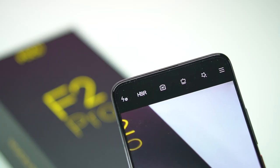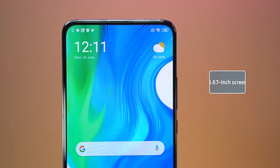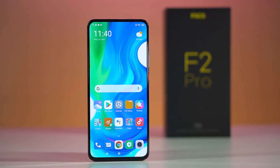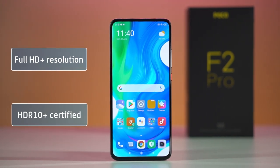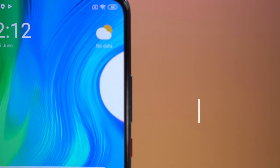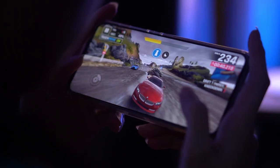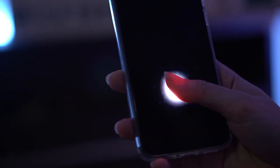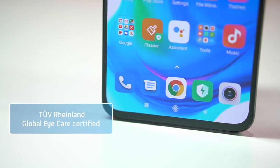Because the front camera is a pop-up, there are no visible notches on the F2 Pro's large 6.67-inch screen. It's capable of Full HD Plus resolution and is HDR10 Plus certified. It also boasts minimal bezels all around with a 92.7% screen-to-body ratio, aiming for a truly immersive experience. Additionally, it has an in-display fingerprint reader, a 360-degree ambient light sensor, and received certification from TUV Rhineland Global Eye Care.